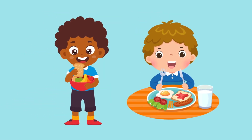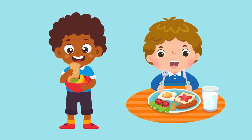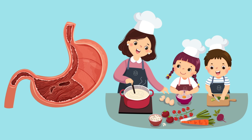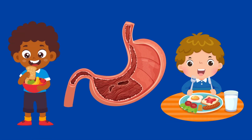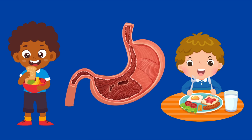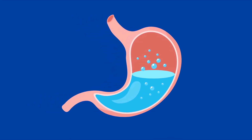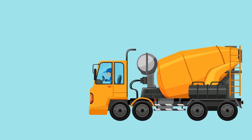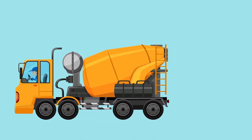Have you ever wondered what happens to the food you eat after you've swallowed it? Where does it go? When you eat, your food travels down a pipe that enters into your stomach. Your stomach works very hard to break down the food into smaller pieces so that your body can use it for energy. The food gets mixed with strong stomach juices that dissolve it. Your stomach is kind of like a cement mixer truck that mixes and mixes and mixes.